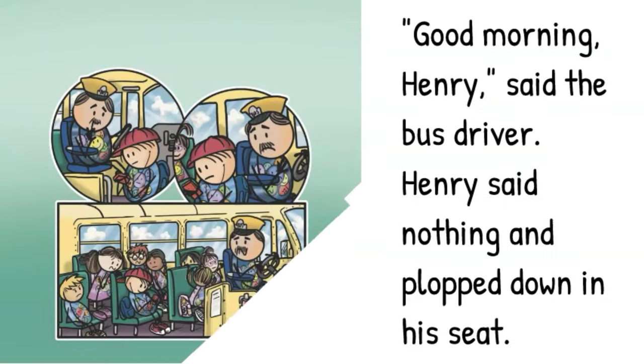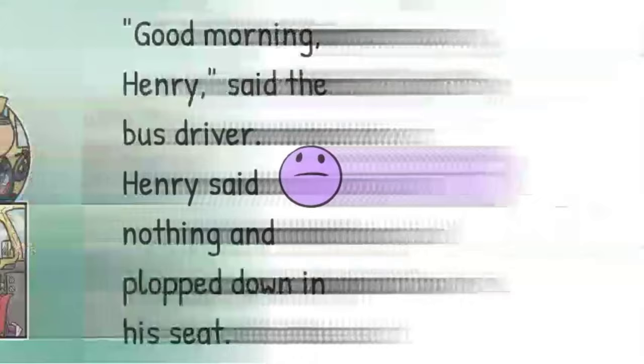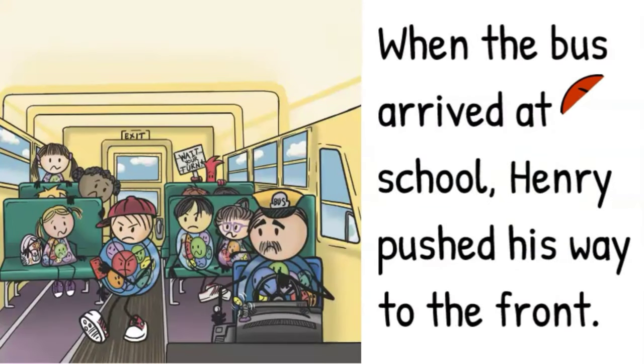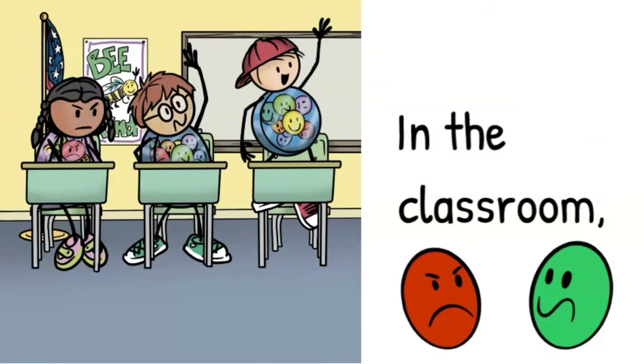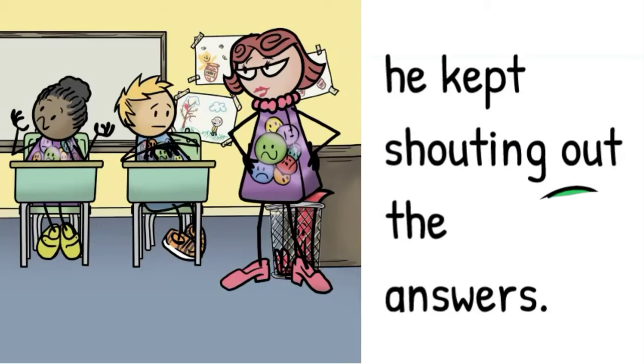He didn't say please or thank you at breakfast. He didn't even tell his mom goodbye when he left for school. Good morning, Henry, said the bus driver. Henry said nothing and plopped down in his seat. When the bus arrived at school, Henry pushed his way to the front.